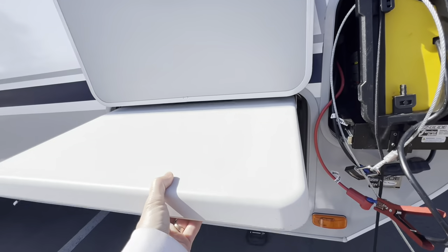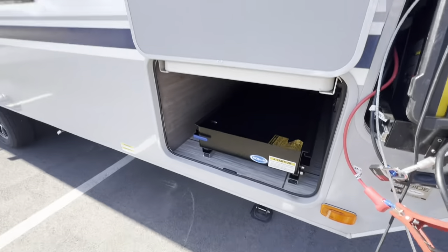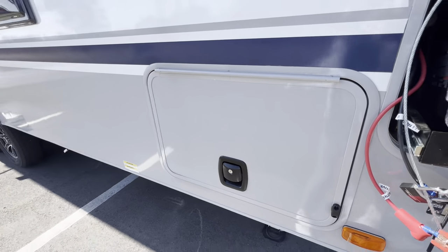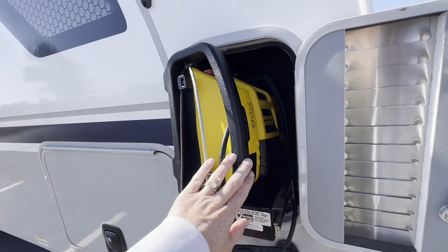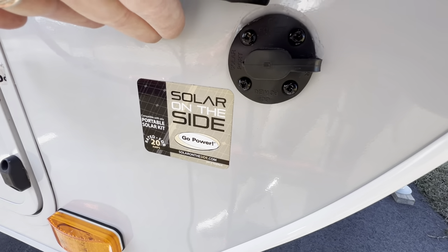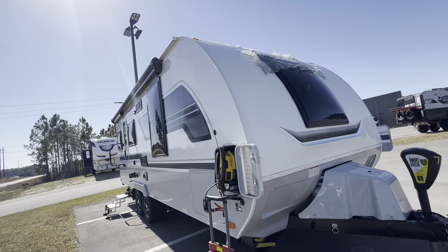Lance also includes this large picnic table with a specific spot to store it. We're on the slam latches with their magnetic clips, and right here we do have our other battery hookup. We are all prepped if you want to add a solar panel right here to the side. We do have our solar inverter and the control panel right inside — I will show you more of that in just a moment.